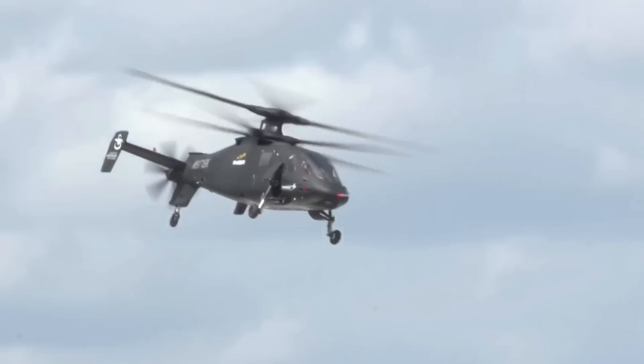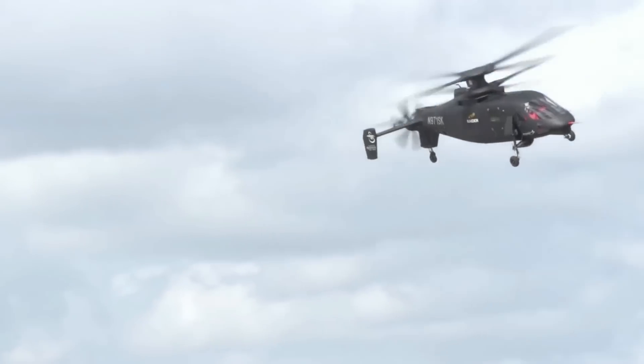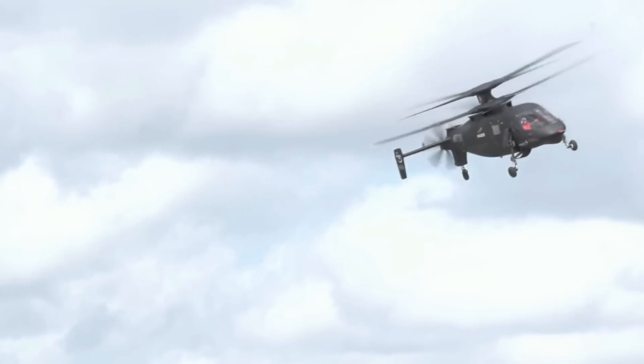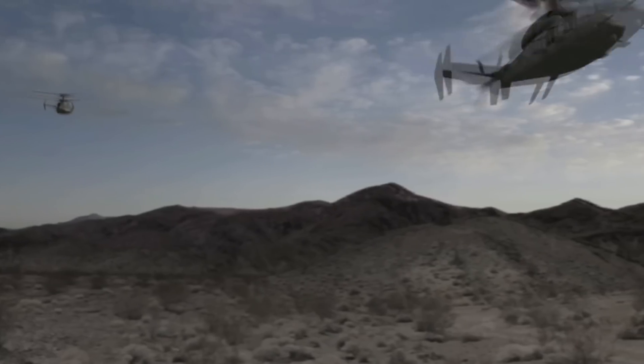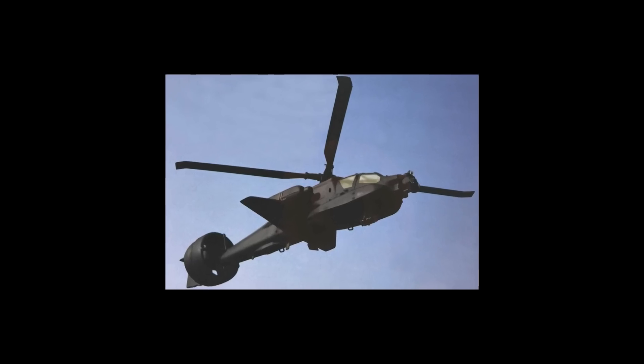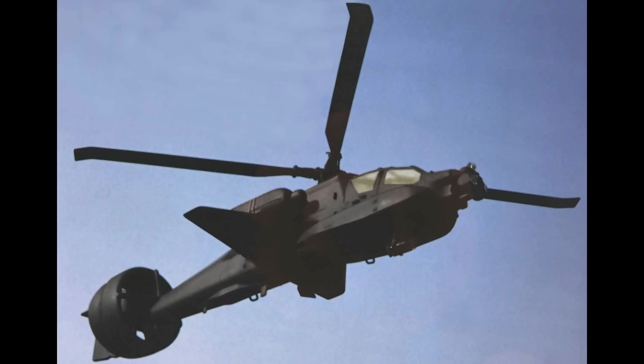The AH-64E Block II Compound helicopter will feature a rear propulsor, increased aircraft speed to 185 knots, increased payload to 5,900 pounds, hover-out of ground effect on take-off, and increased range to 460 nautical miles.